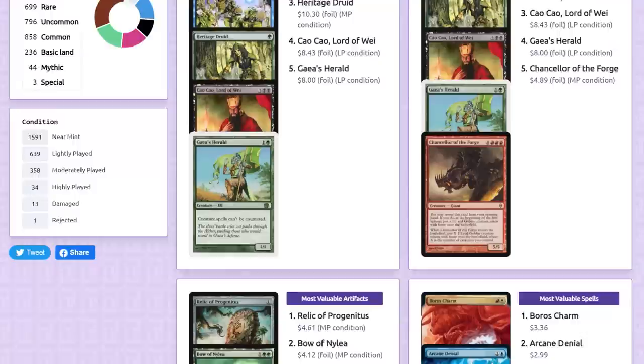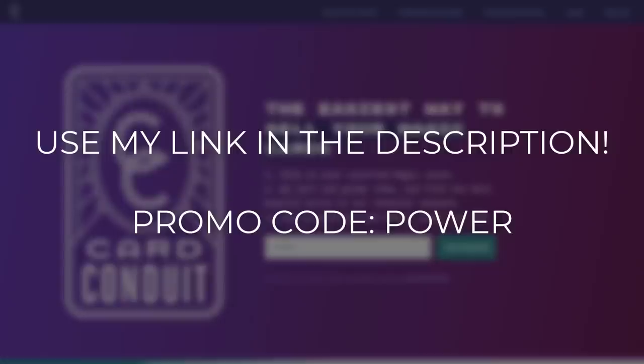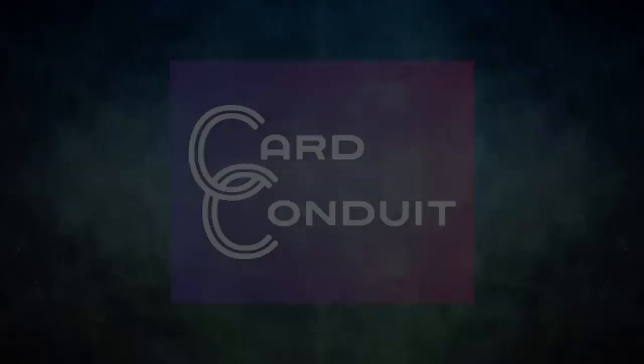I personally used Card Conduit twice before they ever became a sponsor — they were amazing, guiding me through the process and clarifying any questions or hesitations I had. I got a fair price for my cards and they literally saved me dozens of hours. If you sign up with my link in the description below or use the promo code POWER, you will also get 10% off their fees. Give Card Conduit a try today — I will be using them for all of my extra cards from now on.